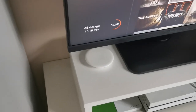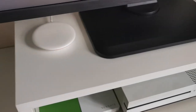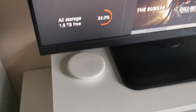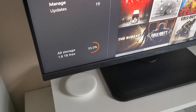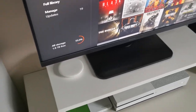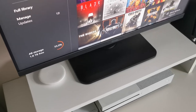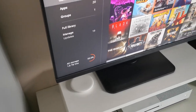You might be wondering what this little thing is on my small table over here. This is actually a wireless charging pad for my phone. I use it pretty much every day because I can never seem to find my cables. It's kind of useful if you don't want to plug anything in — also pretty handy.